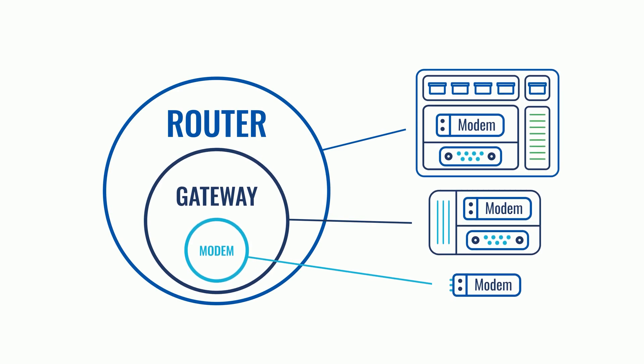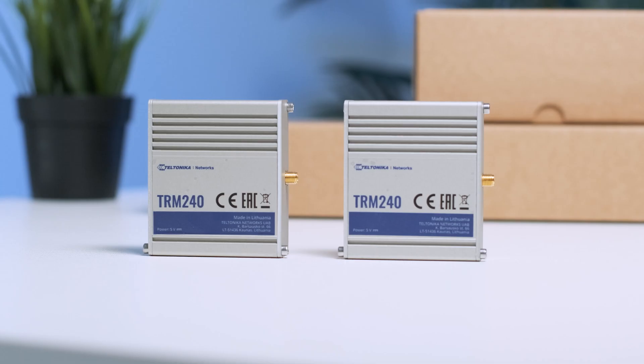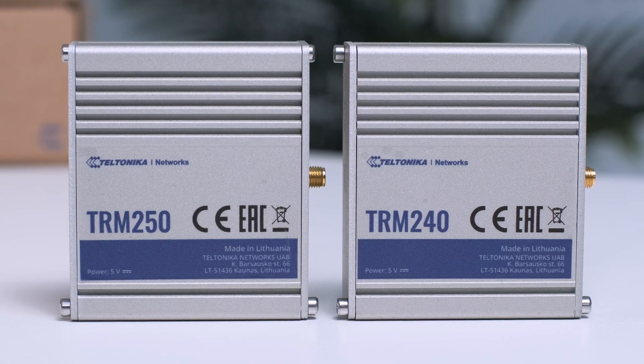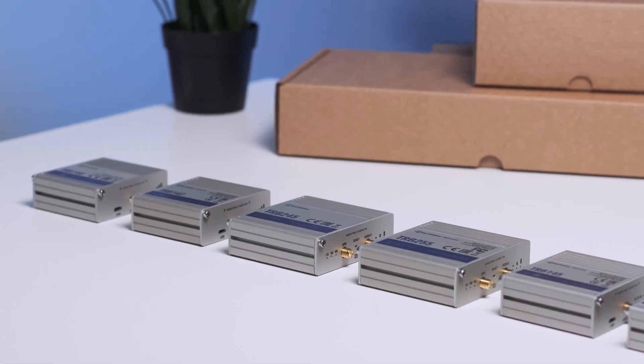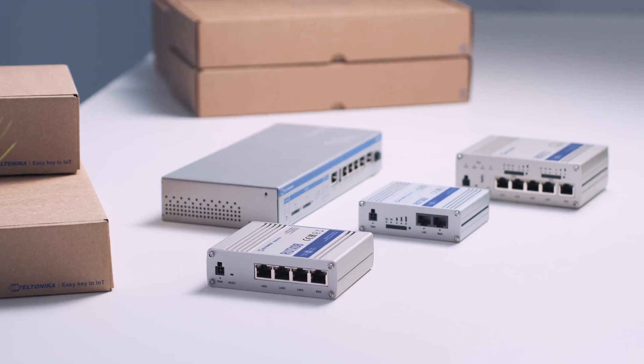This simple scheme is one of the best ways to illustrate the differences among these three types of networking devices. Modems are the simplest of the three, having a single task of sending traffic from point A to point B. Then come gateways — a bit more complex devices that already include a modem and can connect one device to the internet. And finally, routers: the most sophisticated of the group, including the functionalities of modems and gateways, and able to provide connectivity to multiple other devices at once.